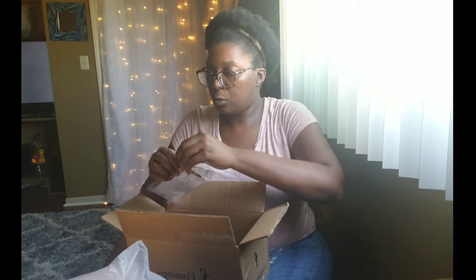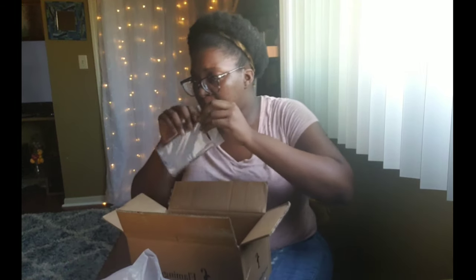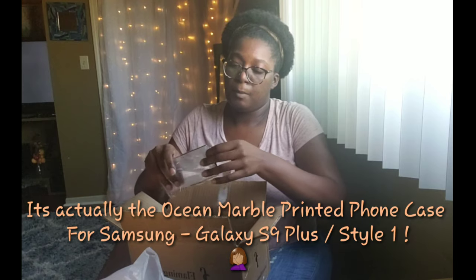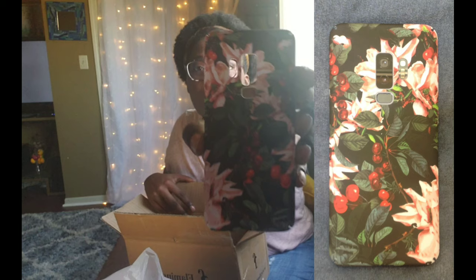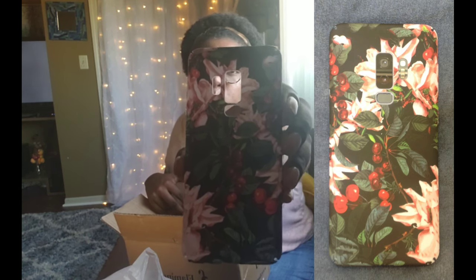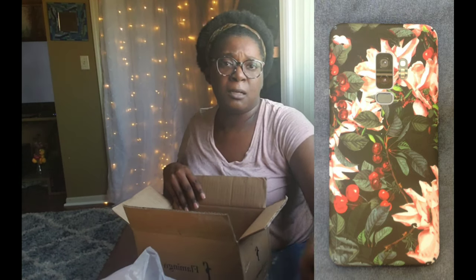So the first case — let me look — it's called the Flower and Bird phone case. This is what it looks like. It has little cranberries and little flowers on it. I think it's really cute. I'll put a picture at the end of the video so you can get a better look at the detail.